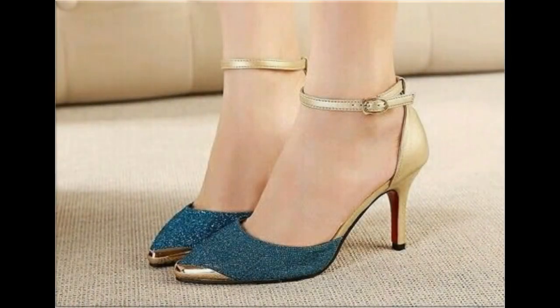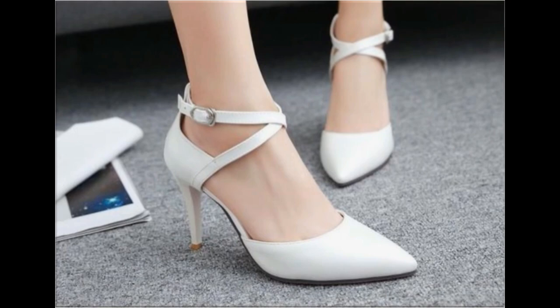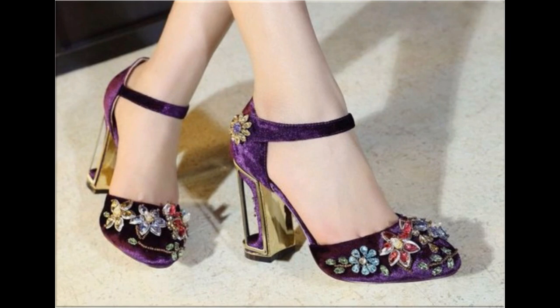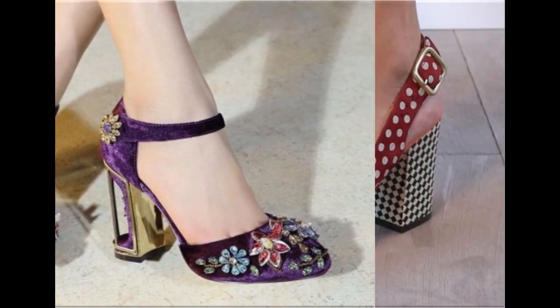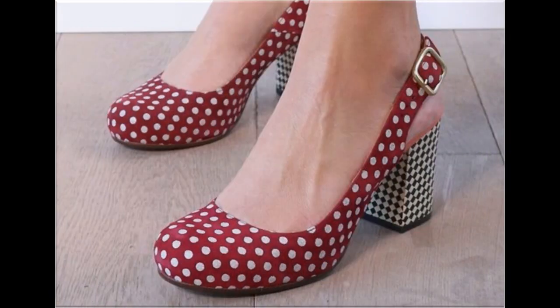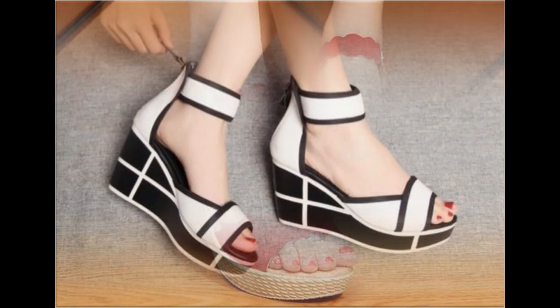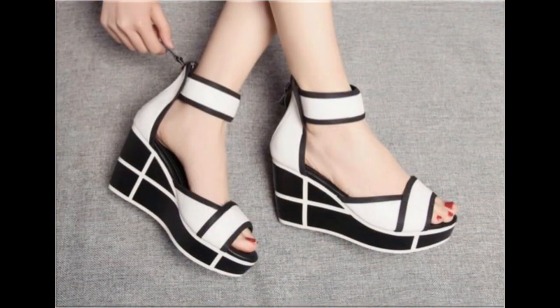Assalamu alaikum everyone, welcome to my channel. I hope you are all well and doing great. Today in this video I am sharing very stylish, trendy, beautiful branded shoes and sandals — new designs and new collection for women. One of the best collections for casual, formal, office, and parties. I am sure you will also find one pair from this collection that is according to your choice and taste.